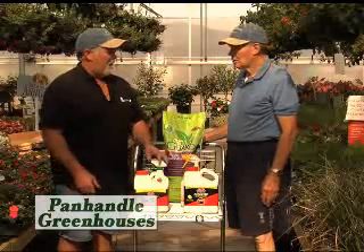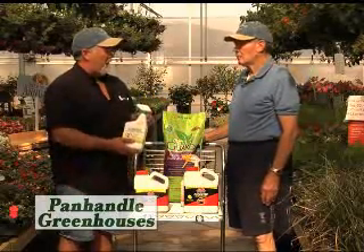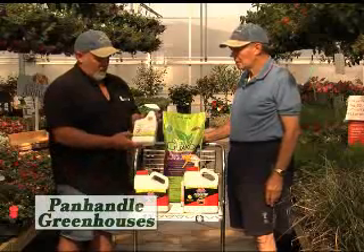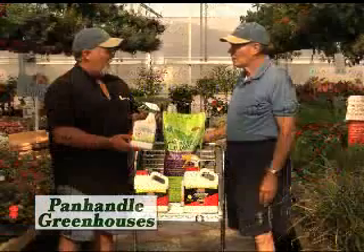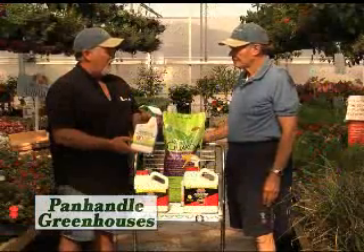For you folks that have deer, rabbits and stuff — and this year it's been real bad because it's so dry out there, they're hunting for anything to eat — Liquid Fence also has a deer and rabbit repellent. Same type situation. Spray it on, it stays good for two or three weeks. Reapply it to new growth. Teach those animals to stay off of your plants.